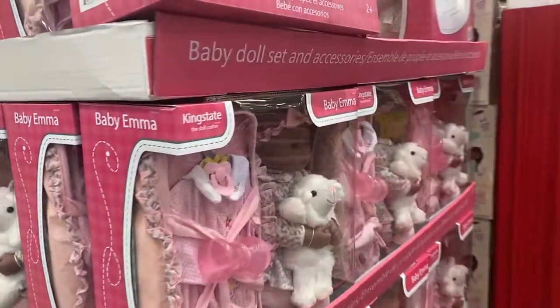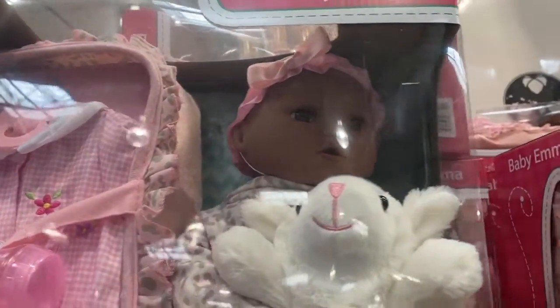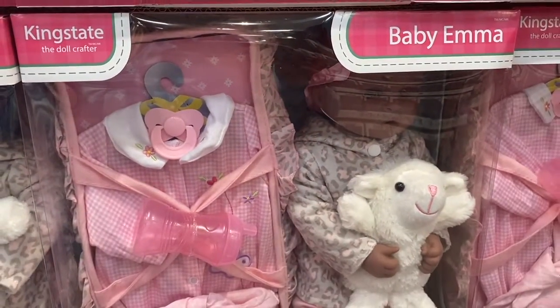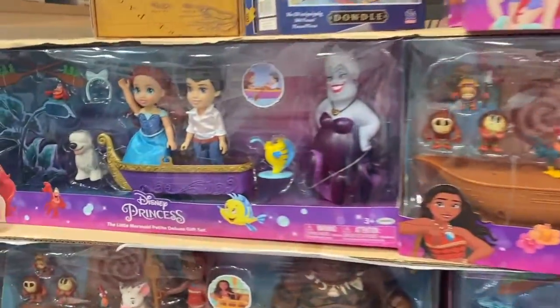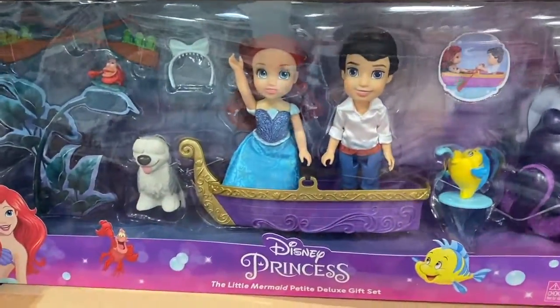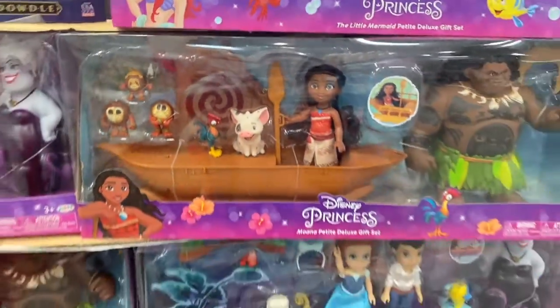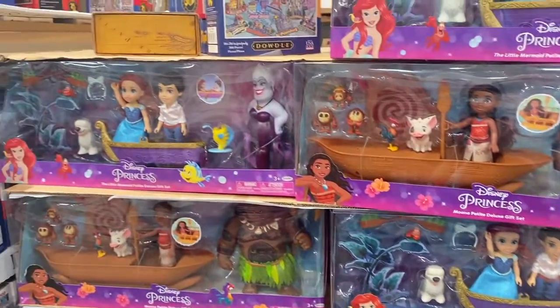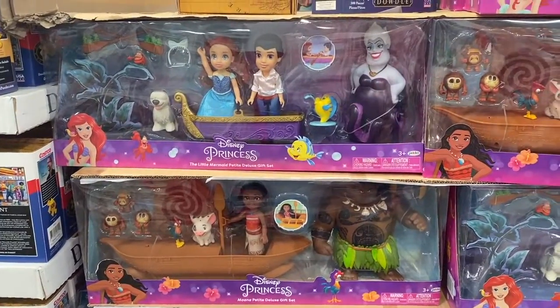Look how cute these are for $20.99. This one — isn't she cute? I love it. Look how cute this one is — the Little Mermaid, this is so cute and it's $35.99. They also have Moana. That one's my favorite though — the Little Mermaid.